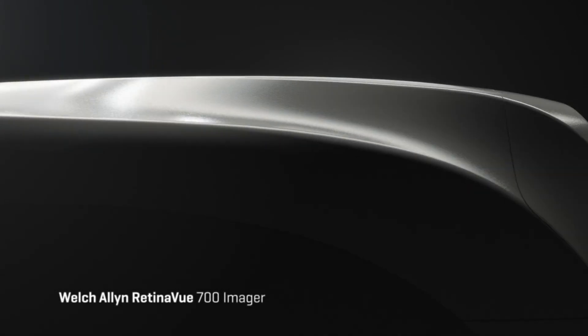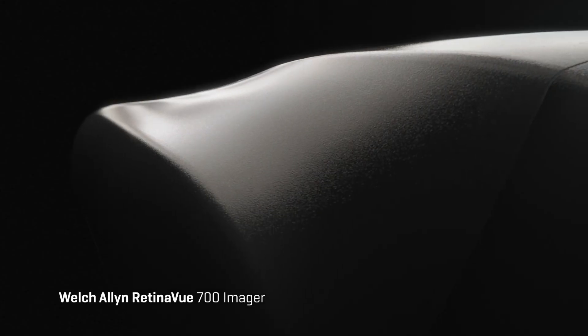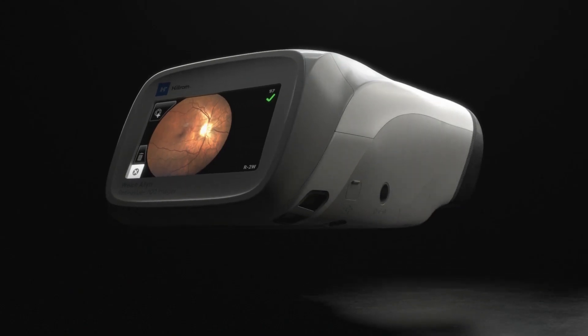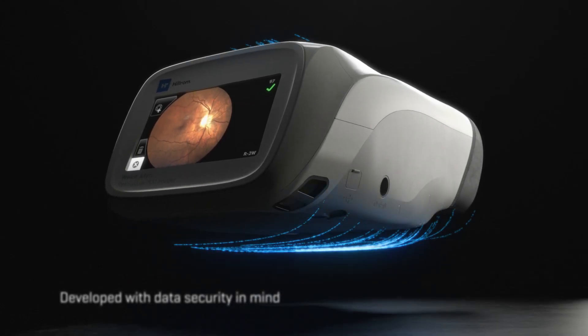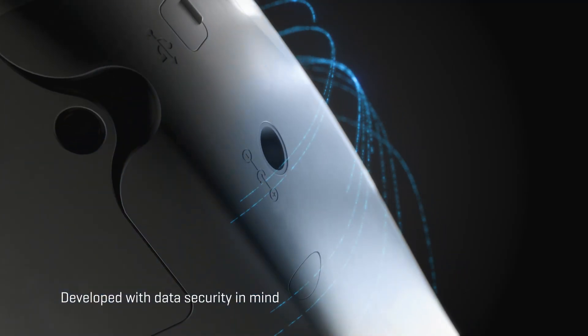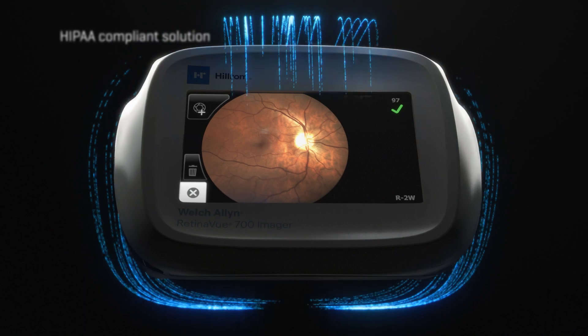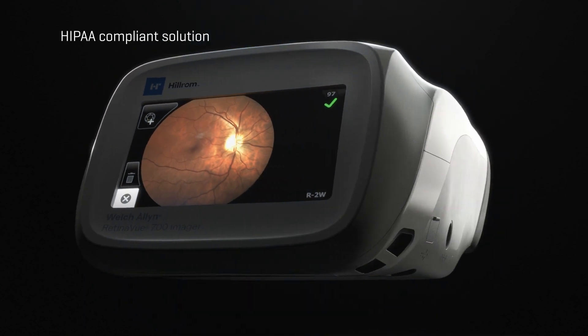The Welch Allen Retinaview 700 Imager from Baxter. Designed for primary care to increase access to diabetic retinopathy screenings. Developed from the ground up with data security in mind, and part of a HIPAA-compliant solution to help ensure your patient's health information is protected.